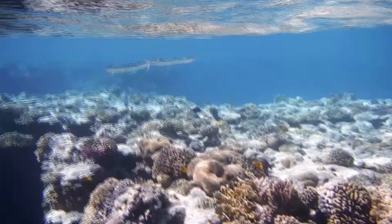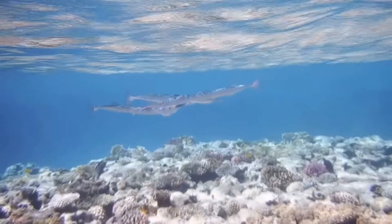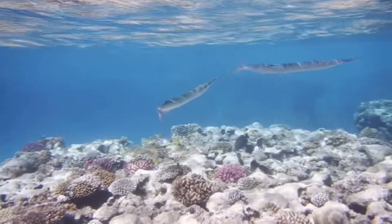There are reports of humans dying from needlefish impalement. This fish is drawn to light at night, and in their excitement, can cause serious injury or death to whomever is near the light.